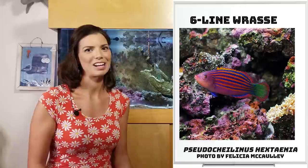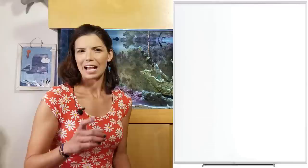Next up we have our Pseudocheilinus wrasses. Those are going to be ones like your Mystery wrasse and your Six-Line wrasse. If you watch in the back of this video, you might see my Six-Line wrasse swimming around eating some of those vermitids in my tank.